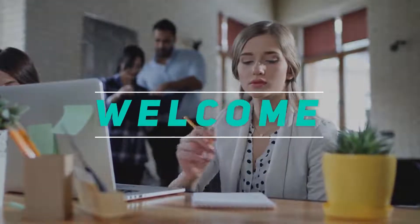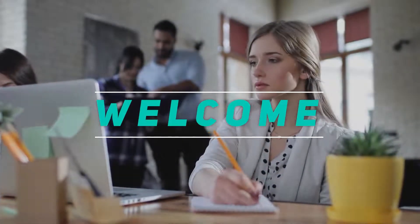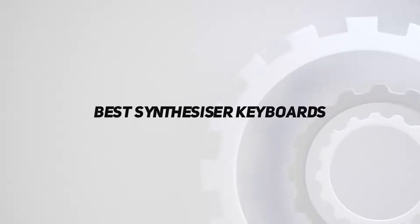Hey, welcome back to my channel. In this video I'm going to talk about the top five best synthesizer keyboards.